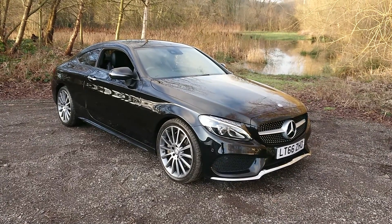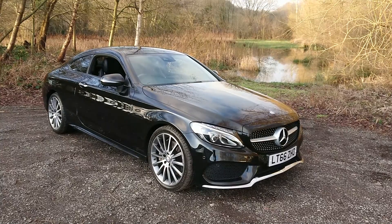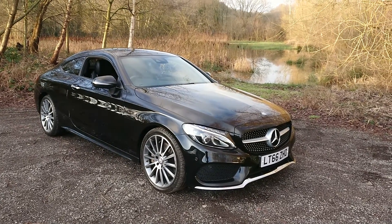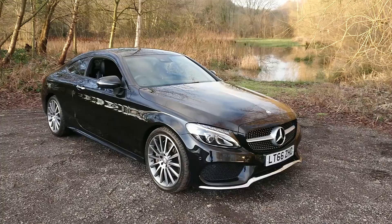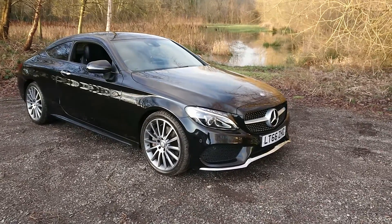Hello and welcome to Mousel Car Centre. I'm pleased to offer this 2016 Mercedes-Benz C250D AMG Line Premium Plus G-Tronic Automatic in metallic black. It's covered 64,000 miles since new, it's had two previous owners and comes with a full service history.